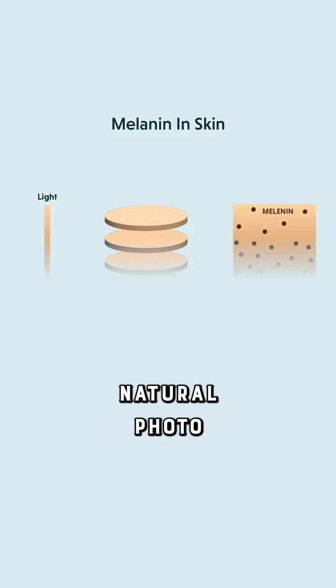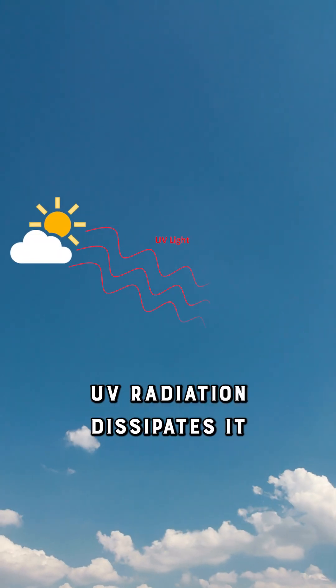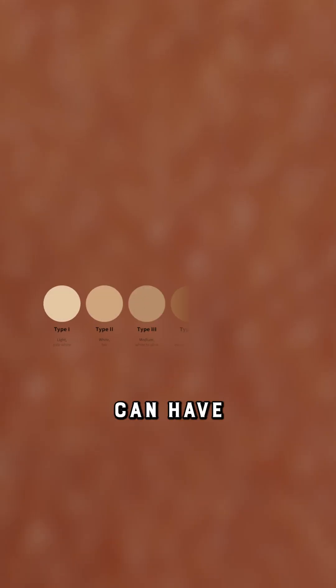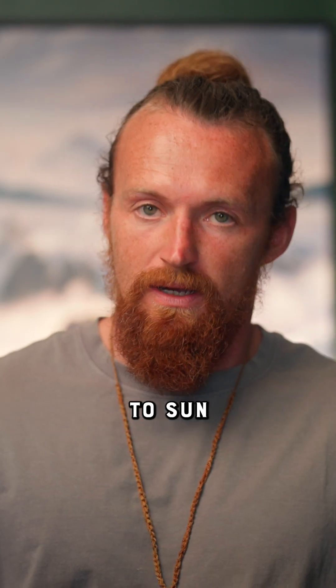Melanin is our body's natural photoprotective pigment. It absorbs UV radiation, dissipates it as heat, and protects cellular DNA. In fact, deeply pigmented skin can have an SPF equivalent of 13+.